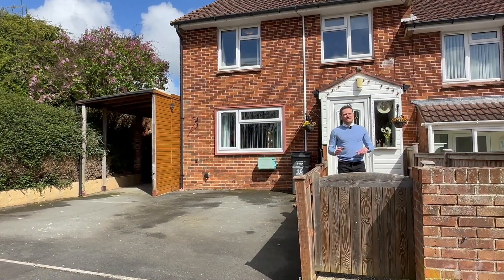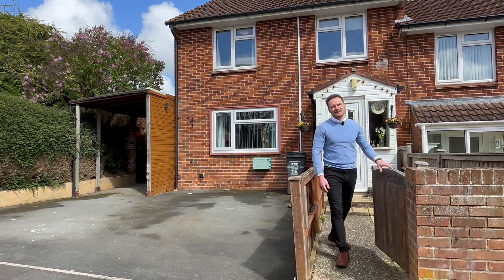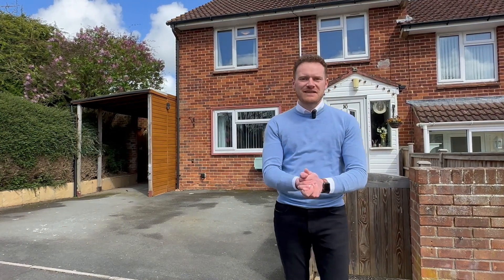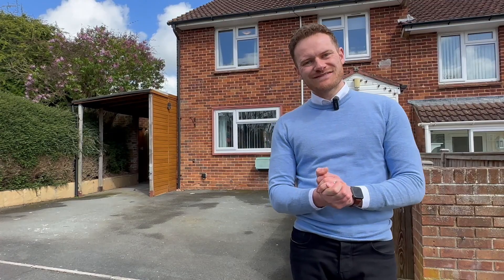I really hope you like this one as much as I do. It will make a perfect family home for a very, very lucky buyer. If you'd like to view the property, please let me know, or if you'd like me to come and value your property, that would be wonderful too, and I will speak to you soon. Thanks very much.